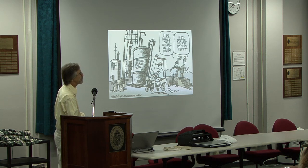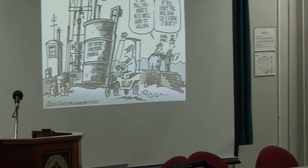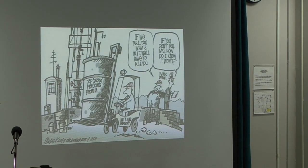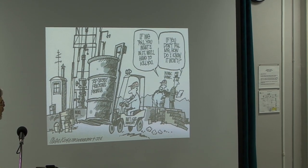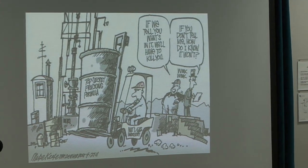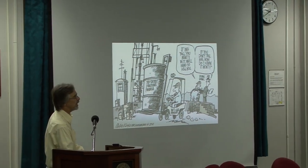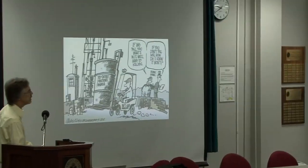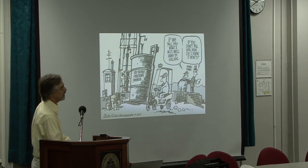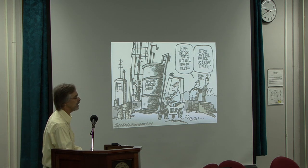Public disclosure of fracking fluids — it doesn't happen. The companies that produce this stuff and sell it to the drilling companies claim at least some of their stuff is proprietary trade secrets. There is a website called FrackFocus.com set up as a voluntary way for companies to communicate to the public what chemicals they are using in their fracking fluids. But they don't list proprietary substances, and it's not being used 100% by everybody. No Tennessee company engaged in natural gas here has anything on that website.